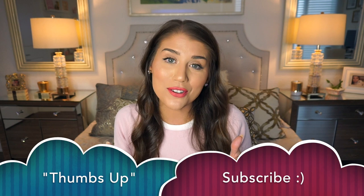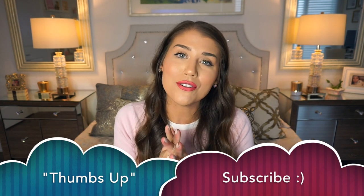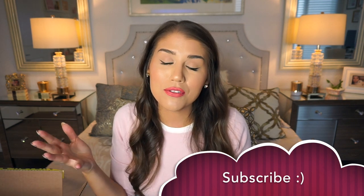Thank you guys so much for watching this H&M and Forever 21 summer clothing haul. This was an affordable haul — a lot of things I got on sale, and if they weren't on sale, the original price was very generous and affordable as well. I hope you enjoyed this haul. If you did, please give me a thumbs up and don't forget to subscribe — every subscriber means so much to me.